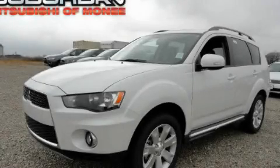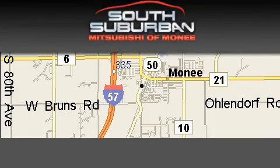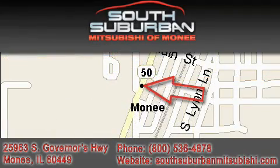Contact us today and schedule your opportunity to see this vehicle in person. South Suburban Mitsubishi, the intelligent choice, located at 25963 South Governors Highway, just off I-57 in Monee.